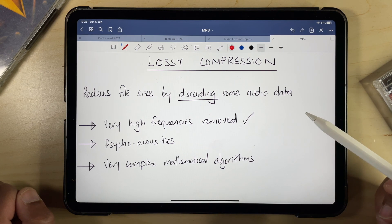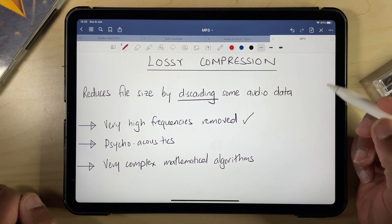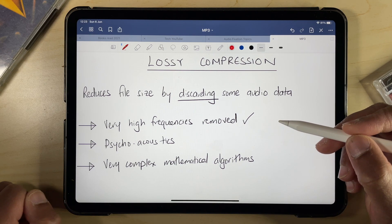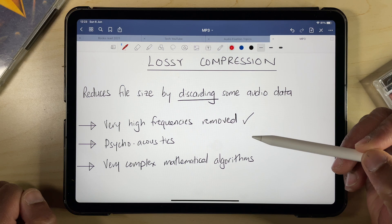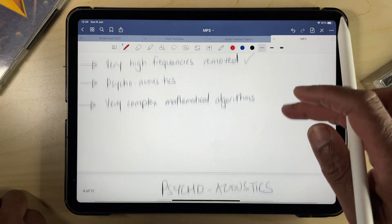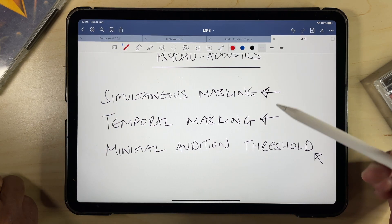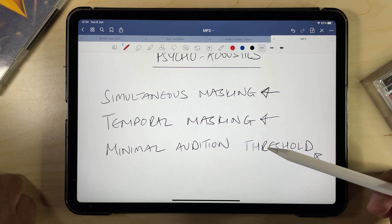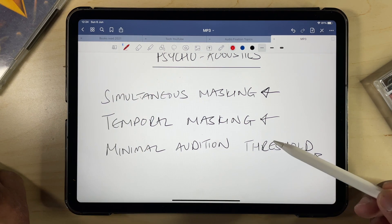You might recall that the upper frequency limit of human hearing is around 20kHz, with most adults — particularly when you get to your 40s — struggling to hear anything above 15kHz. So common compression algorithms will get rid of all the data relating to these higher frequency sounds without any audible difference to most listeners. Then we get into psychoacoustic tricks like simultaneous masking — if a soft sound is playing at exactly the same time as a louder sound, you're unlikely to hear the soft sound, so it might as well be binned. You also get temporal masking, where if a quiet sound follows a loud sound, you are unlikely to hear that either, so it can be removed without detriment. Minimal audition threshold means that if a sound is below a certain decibel level in a mix, you won't hear it regardless of what else is playing, so it too can be removed.